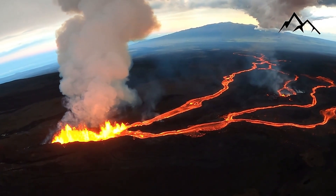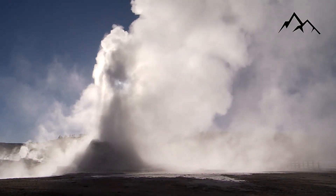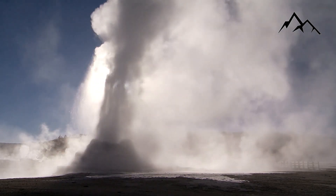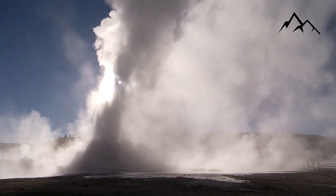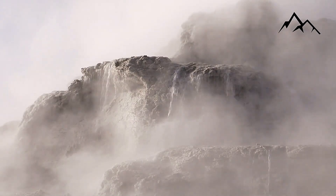Yellowstone's volcano last erupted 70,000 years ago. If it did so again, it could bury a vast area under lava. Most scientists consider this unlikely, at least for the next several thousand years.